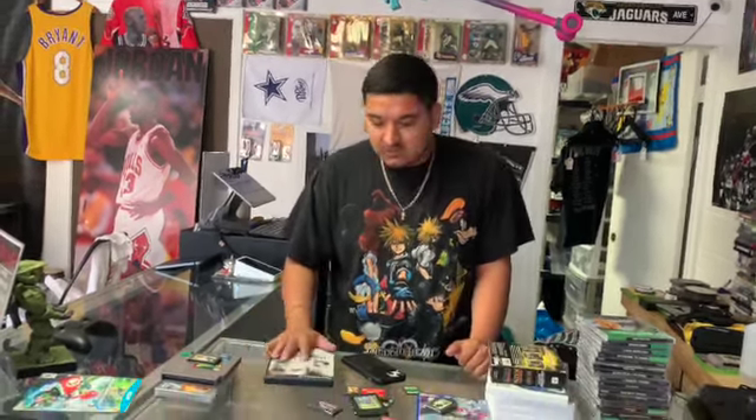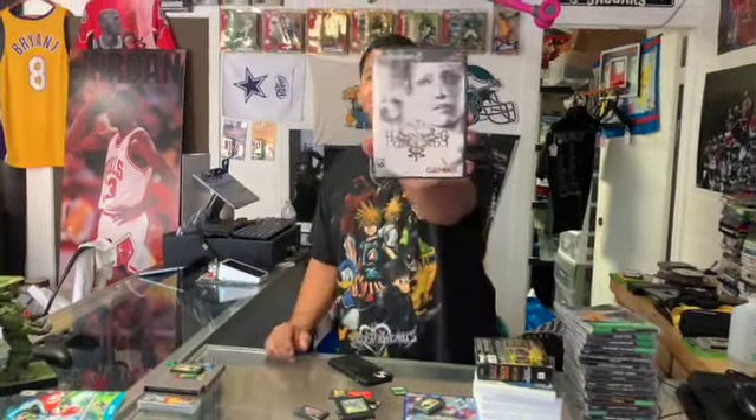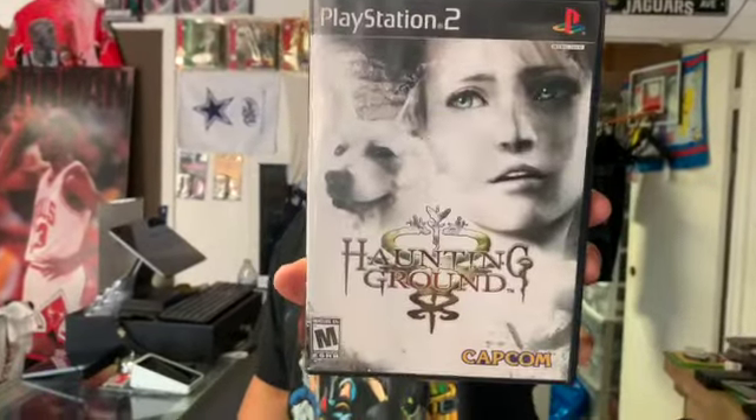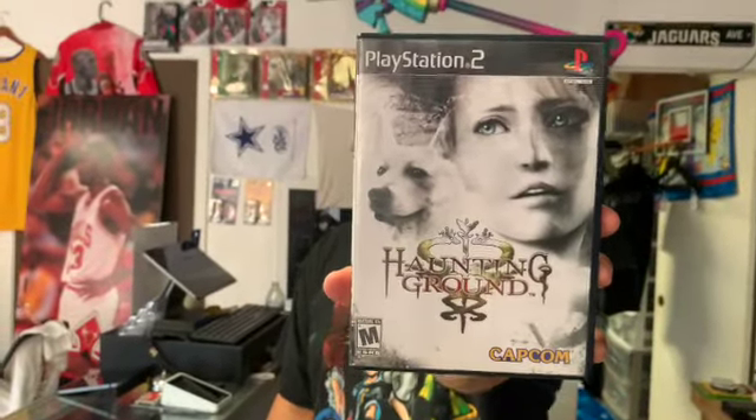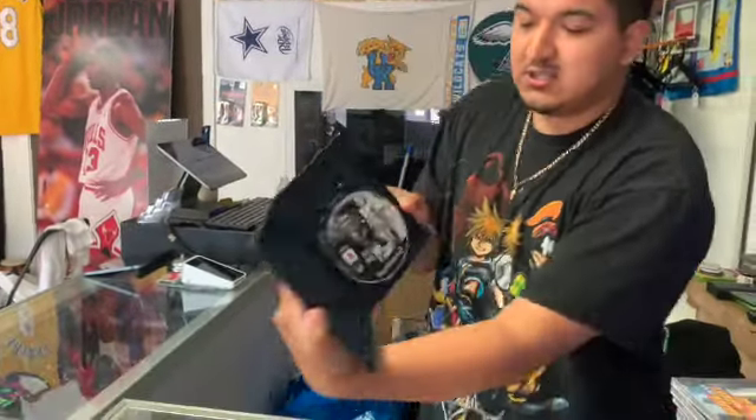One of the craziest games we've ever had in store. I think the Silent Hill games are really good, we had Godzilla for the PS4, we've had Fire Emblem Collector's Edition sealed — but I think this one probably tops them all just because of the rarity. We got Haunting Ground for the PS2. Unfortunately it's missing the manual but it's still in really good condition, disc is super clean.